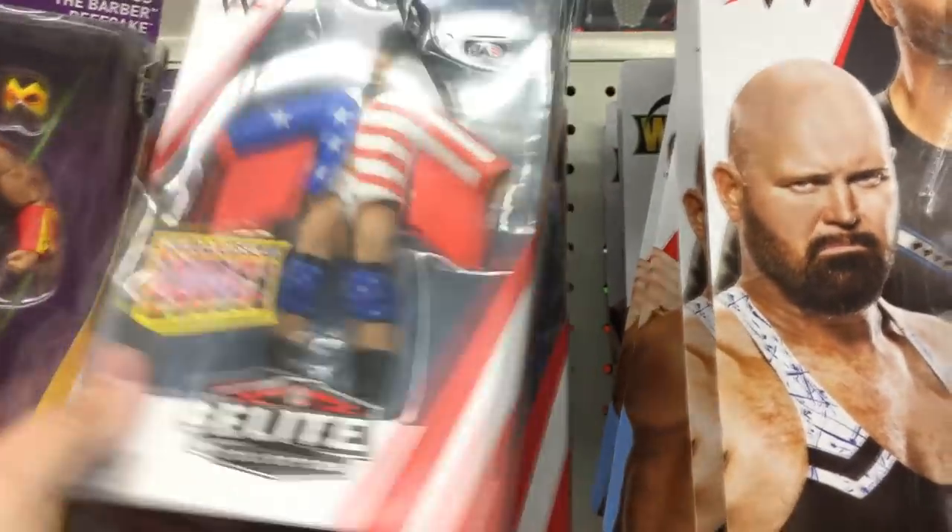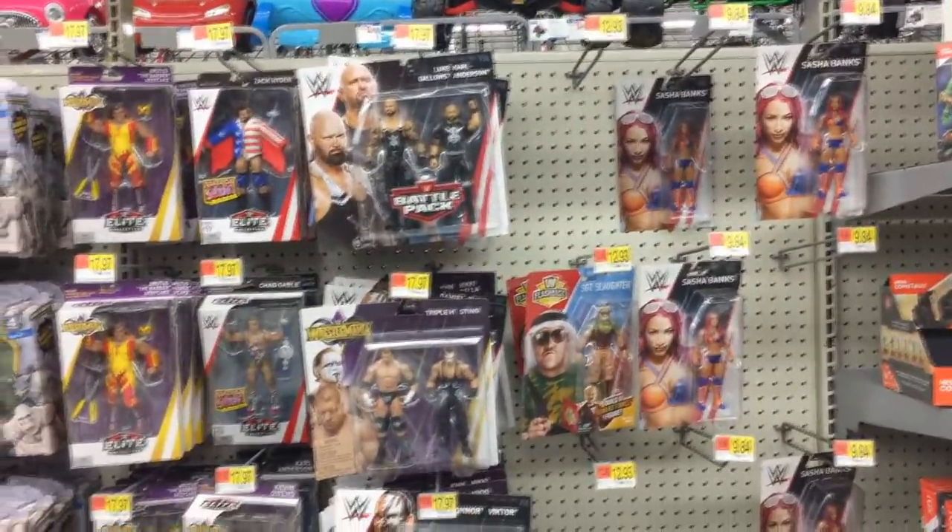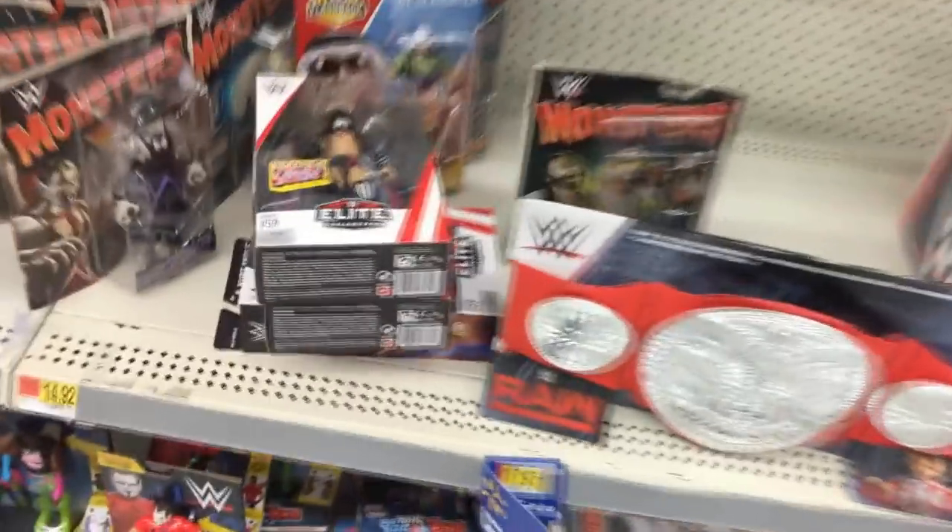I did not expect to find Elite 59. I don't even have my wallet, so I think I need to go ahead and hide a couple because I want to pick up this Angle. We also got Zach Ryder — they really don't have anything else new-wise.